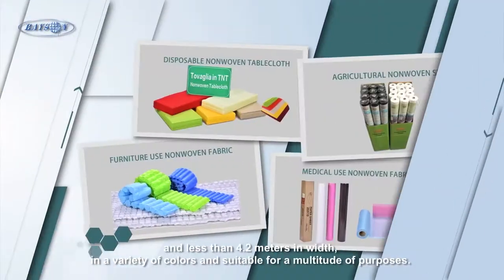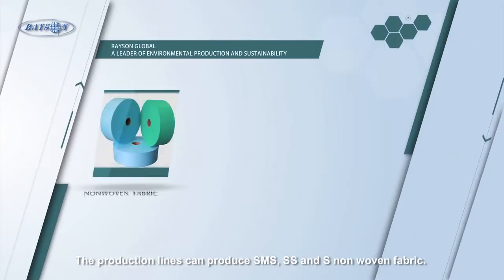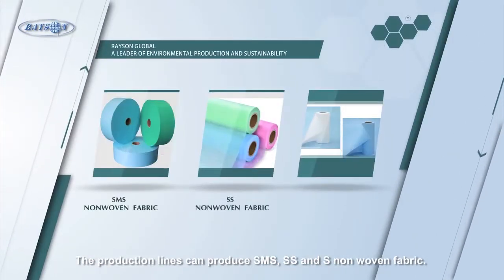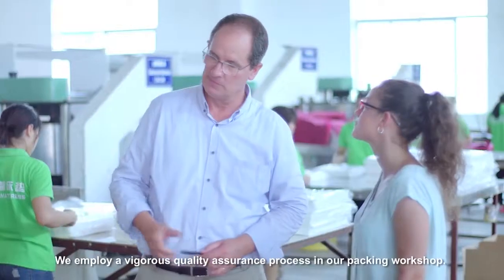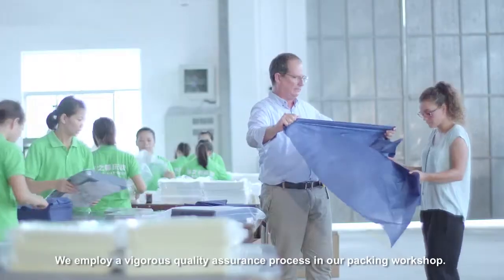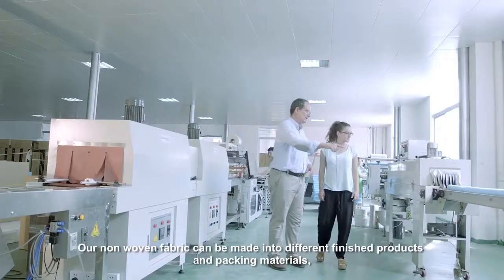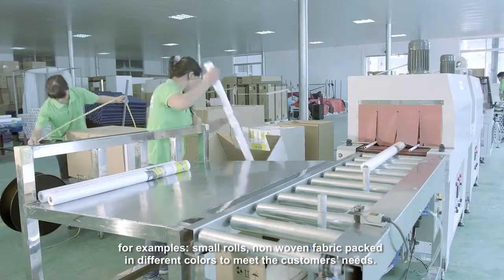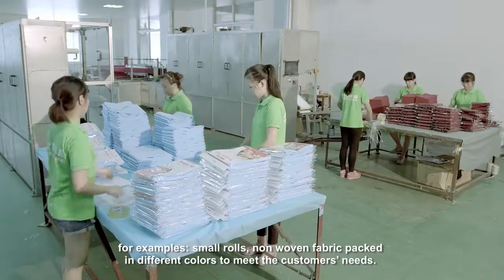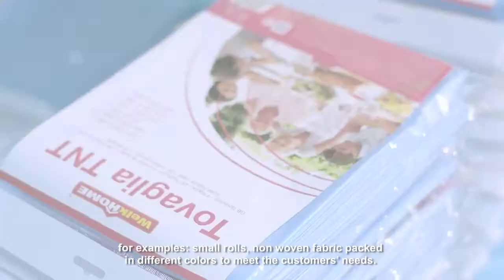Suitable for a multitude of purposes, the production lines can produce SMS, SS, and S non-woven fabric. We employ a vigorous quality assurance process in our packing workshop. Our non-woven fabric can be made into different finished products and packing materials — for example, small rolls of non-woven fabric packed in different colors to meet customer needs.